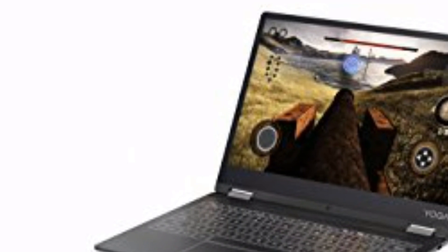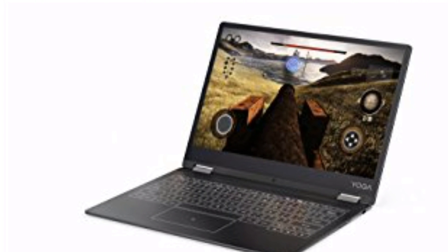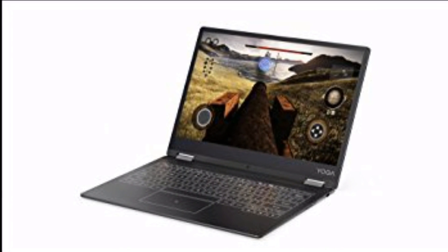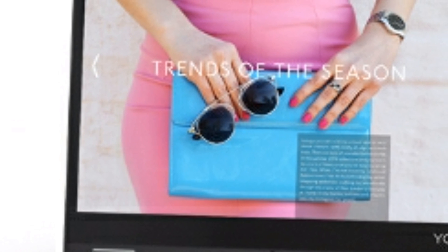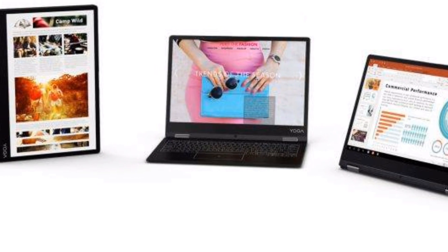But at the end of the day, the Lenovo Yoga A12 is still a very sleek and portable convertible at a very affordable price. And if you are not a fan of frequent OS updates and don't mind changing your gadget in one or two years from now, you can definitely buy this.